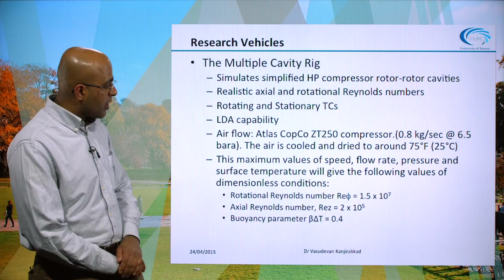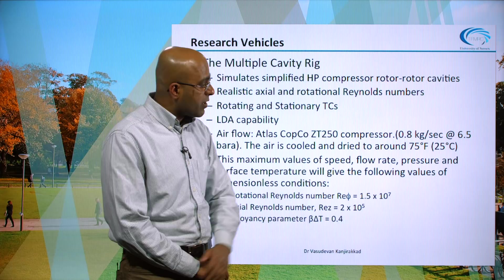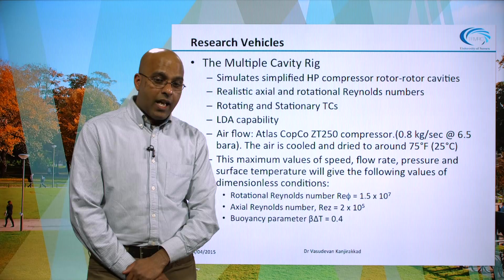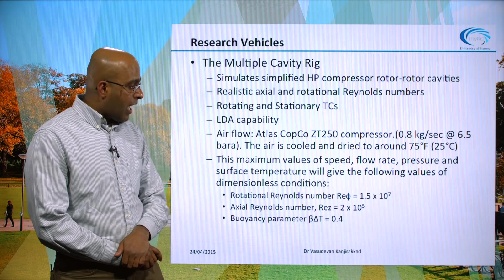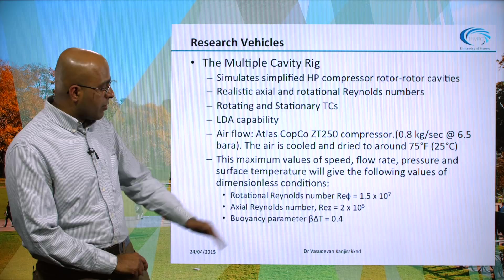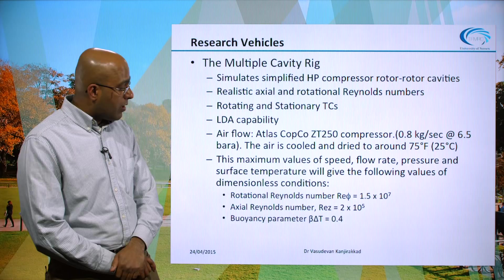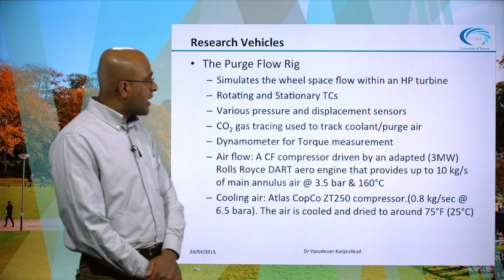The main airflow into the rig is provided by an Atlas Copco compressor supplying up to 0.8 kilograms per second of air at about 6.5 bar absolute, delivered cooled and dried at approximately 25 degrees Celsius. In terms of the Reynolds numbers achievable: rotational Reynolds numbers of the order of 15 million, axial Reynolds numbers of the order of 0.2 million, and a buoyancy parameter beta-delta-T of the order of 0.4.